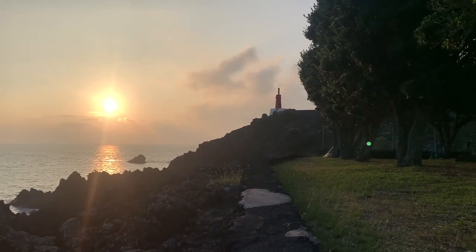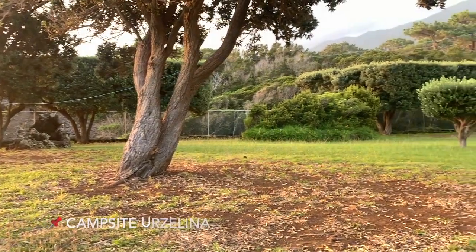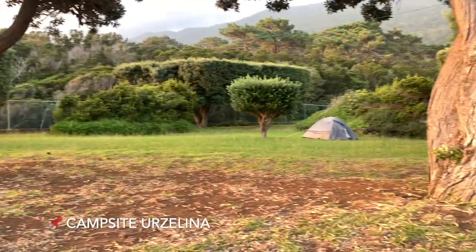Oh, it's good — also a bit spicy! I already regret that I came only for three days. This is the campsite and my tent.